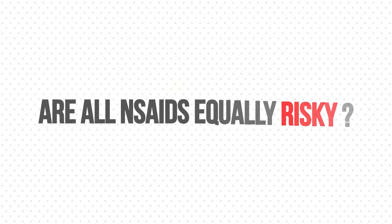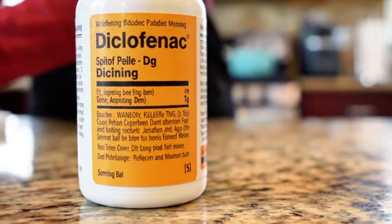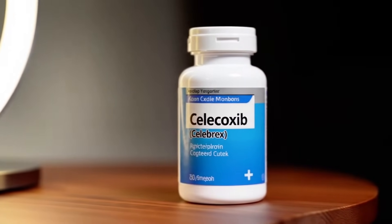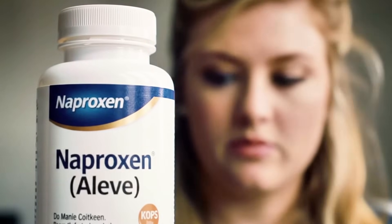Are all NSAIDs equally risky? The answer is no. Not all NSAIDs are created equal, especially when it comes to heart risk. Higher doses of diclofenac or COX-2 inhibitors like celecoxib are known to significantly increase the risk of cardiovascular events, while naproxen appears to have a better safety profile for your heart.